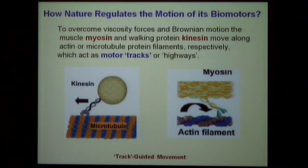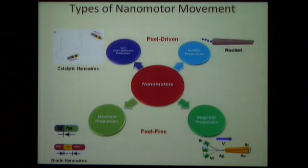Nature has addressed this challenge with millions of years of evolution, developing very sophisticated biological motors that overcome viscosity forces and Brownian motion. These motors — like kinesin, a walking protein, or myosin in muscles — move along nano tracks or nano highways, using filament-guided movement to overcome viscosity effects and Brownian motion.